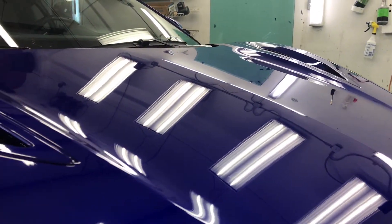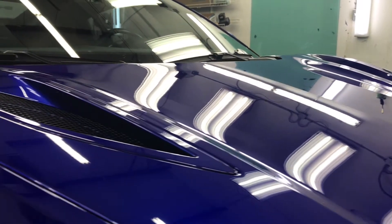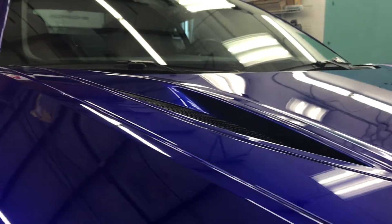Hey everybody, Ryan here from Pro Tint. We just finished wrapping this 2017 Acura NSX with XPEL Ultimate Paint Protection Film.